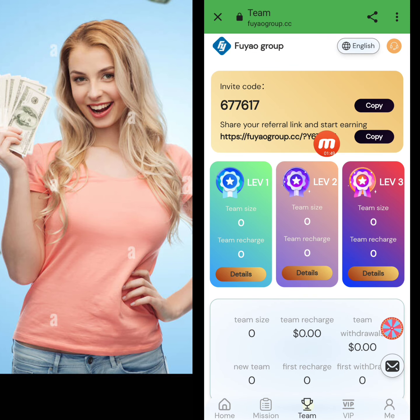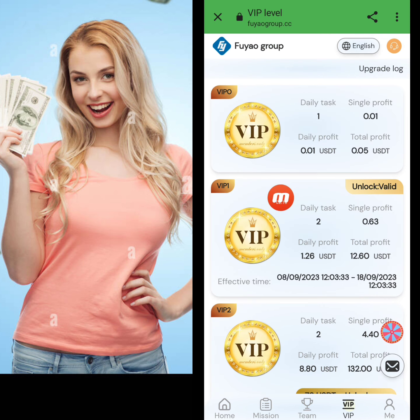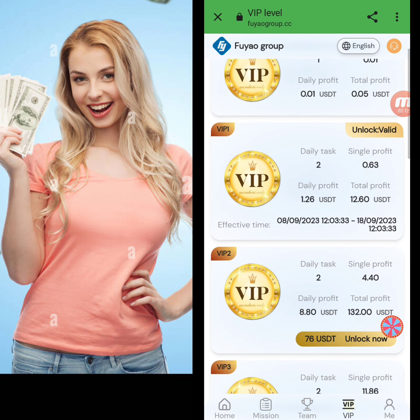Here is my invitation link. I copy this link and share it on my social media platforms — Facebook, Instagram, Telegram, Twitter, and WhatsApp — with my friends and family members so they register through my invitation link. I'm creating a team, and as my team size increases, I receive team benefits. You can easily find this invitation link in my video description.